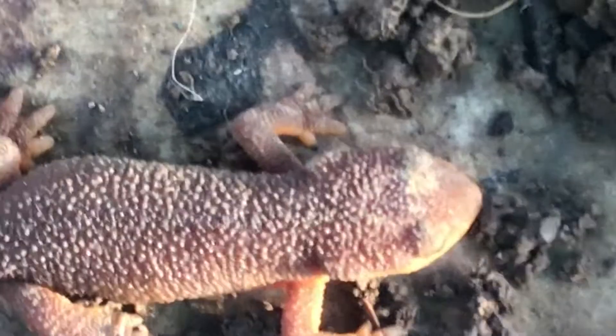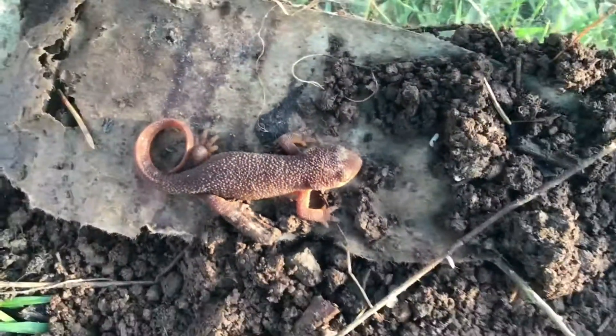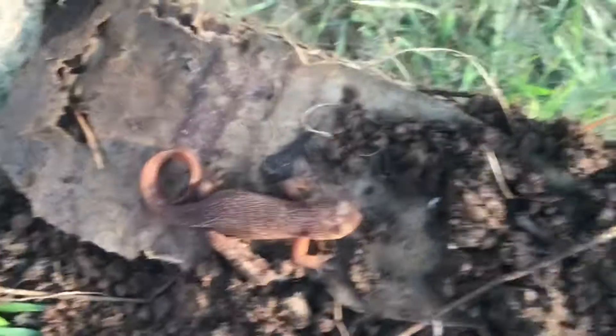Whoa. Never seen a newt like this before. He is so cool. I've never seen a newt in my life — I've only seen salamanders. Guys, I'm going to turn him around so you can see his belly. There's his cool belly. Can you see it okay?